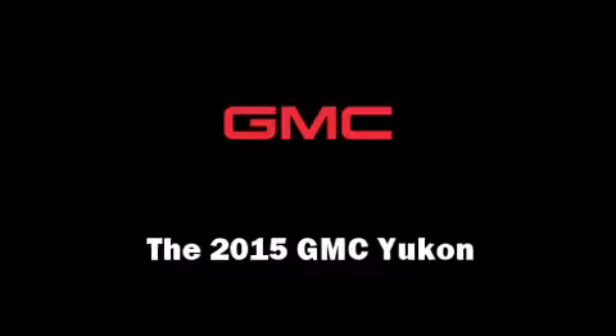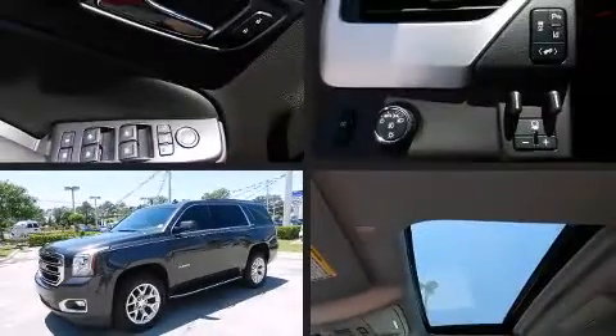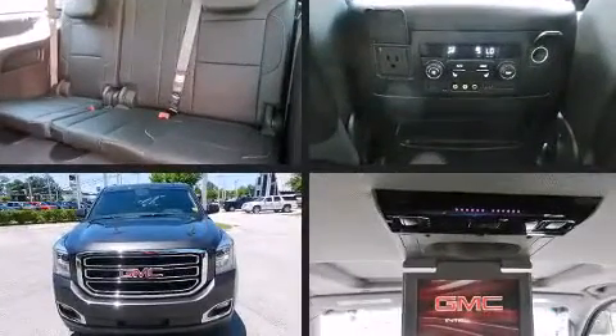Step into the 2015 GMC Yukon. It features an automatic transmission, rear-wheel drive, and a powerful eight-cylinder engine.